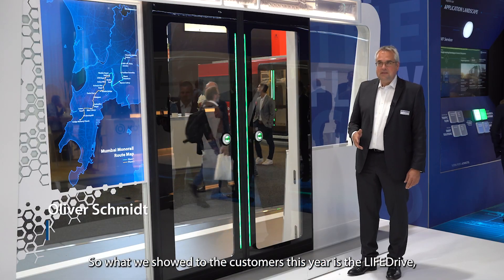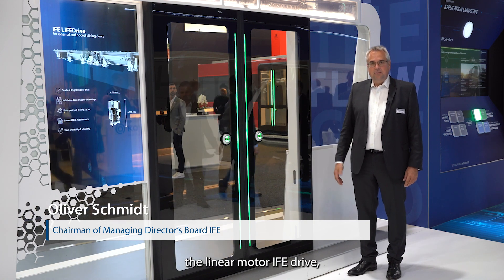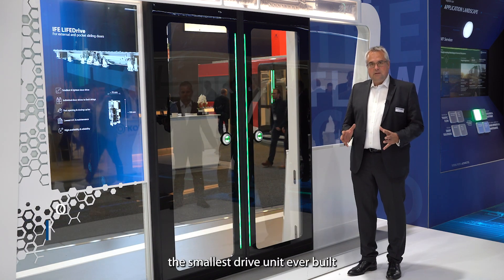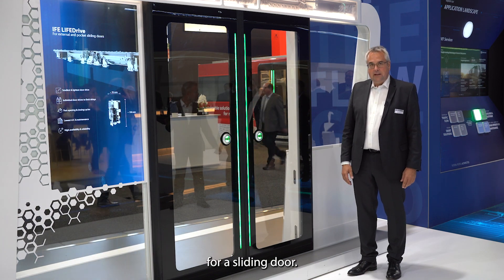What we showed to the customers this year is the live drive, the linear motor ether drive — the smallest ever built drive unit for a sliding door.